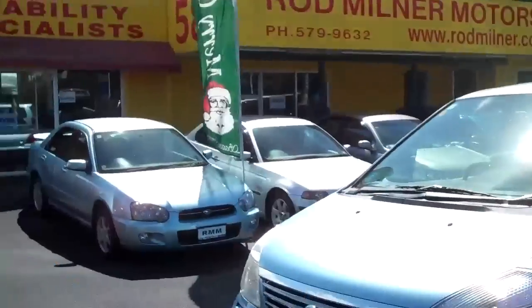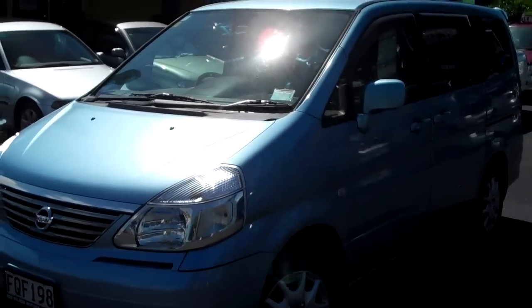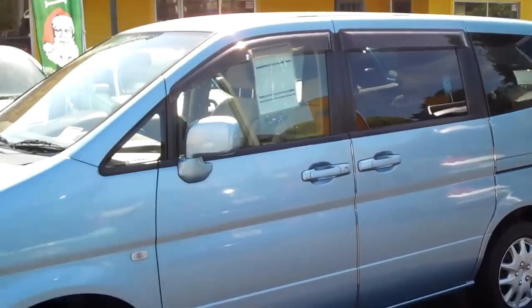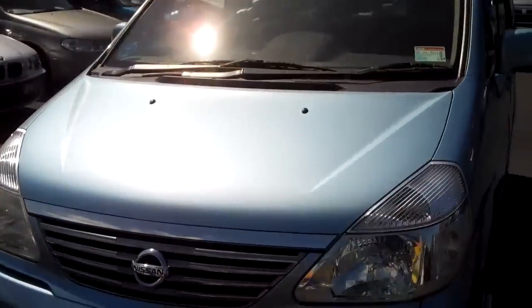G'day everybody, Chris Gelli here from Global Online Cars with another independent video inspection for you. Today I'm at 580 Great South Road in Green Lane at the business Rodmiller Motors, and in front of me here I've got a 2002 Nissan Serena VG navigation model, which doesn't work in New Zealand.